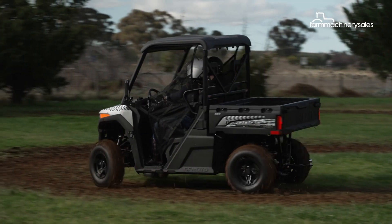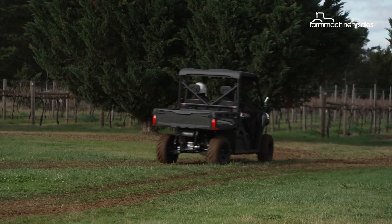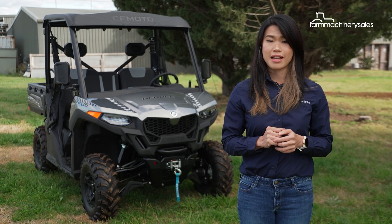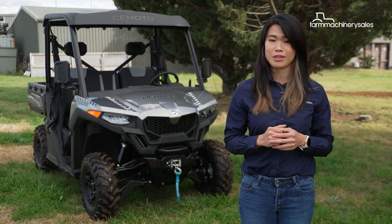With a base price of $14,990 drive away and backed by a three-year factory warranty, the U4 600 certainly gives buyers bang for their buck. Whether it's for work or play, the CFMoto U4 600 delivers. And best of all, you can drive one away from the dealership right now without it burning a hole in your pocket.